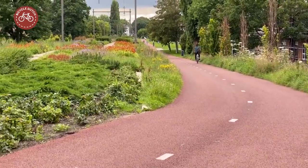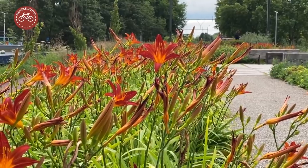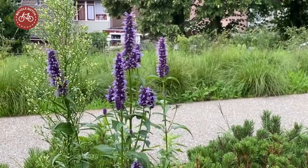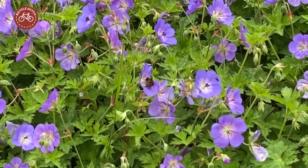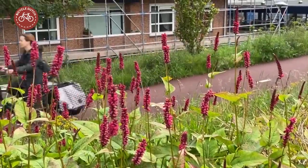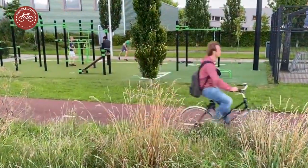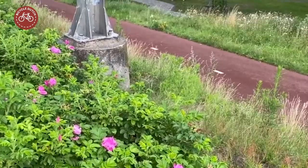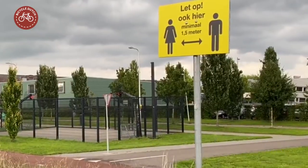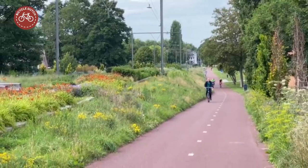The railway has really become a city park, with lots of beautiful flowers. People walk their dogs and come here for sports. With the completion of the Oosterspoorbaan as a linear park and cycle route, Utrecht has added yet another beautiful space to the city.